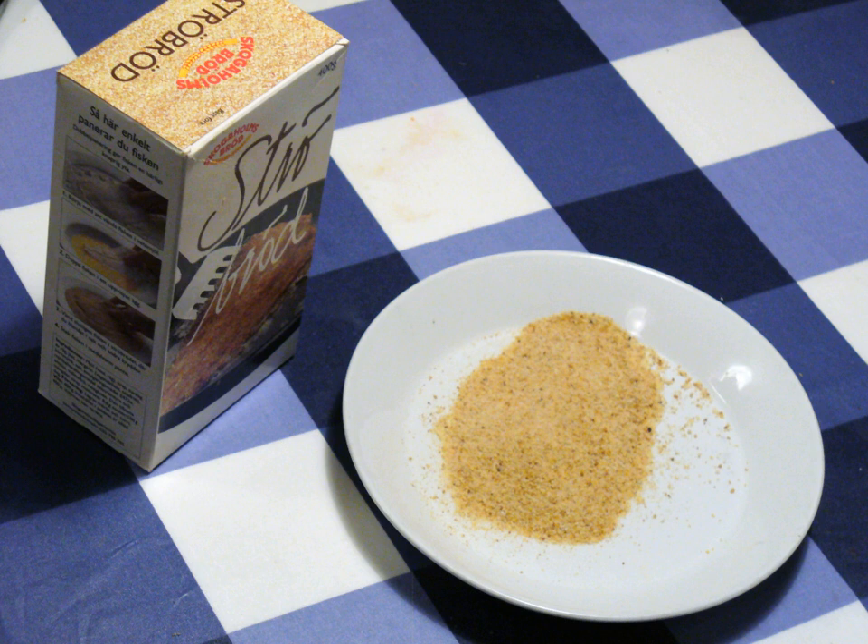The breads used to make soft or fresh breadcrumbs are not quite as dry, so the crumbs are larger and produce a softer coating, crust, or stuffing. The crumb of breadcrumb also refers to the texture of the soft, inner part of a bread loaf, as distinguished from the crust or skin.